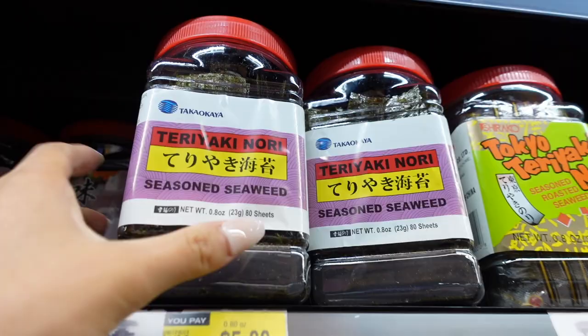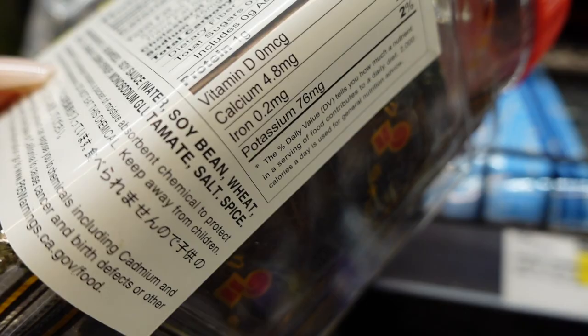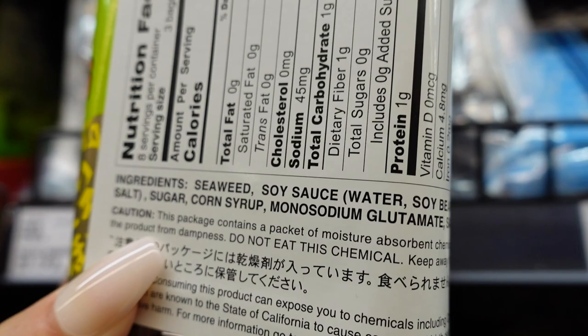I like this teriyaki nori a lot — $5.99. If you take a look, there's pretty much no oil here; they don't actually use oil. The only thing that's not good is it does have corn syrup, but it's super low — like one gram of carbs. It does have MSG though, which bothers me a bit.